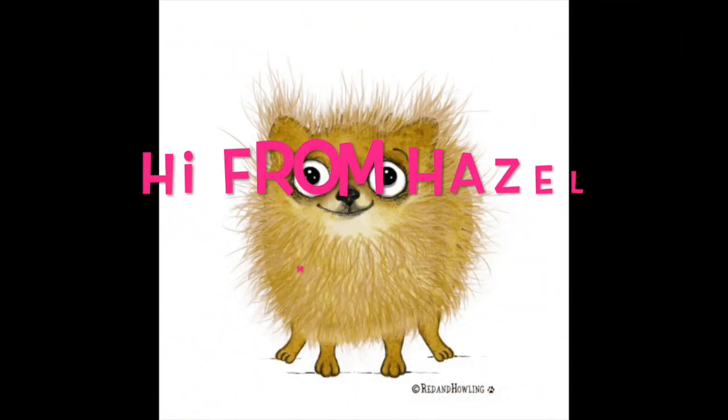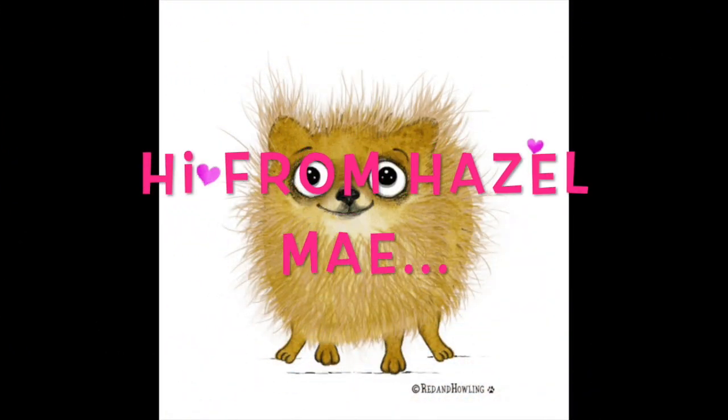I will see you in my next video. Bye! This is who is making all that noise — well, not just her, but mostly her.